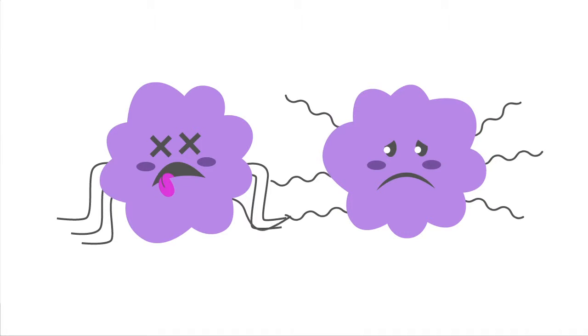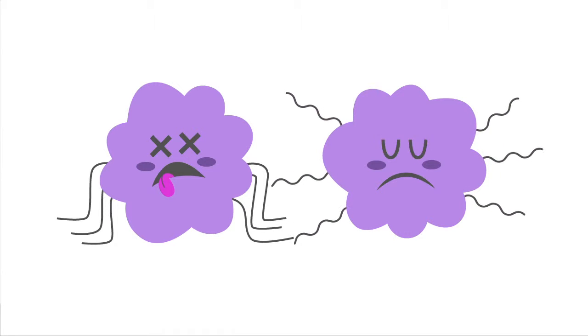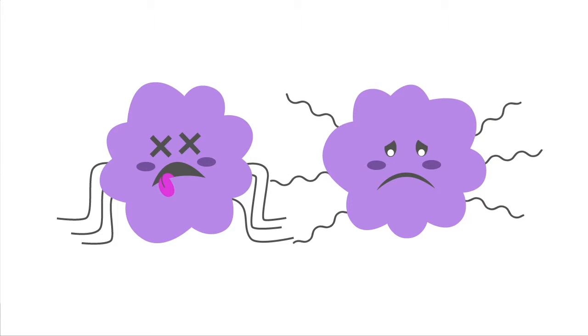Most vaccines are made of dead or weakened pathogens. This allows exposure without experiencing the symptoms of the disease.